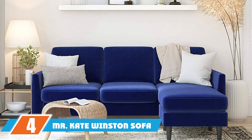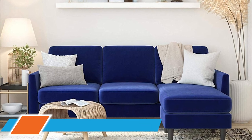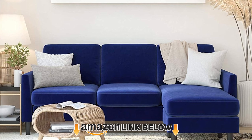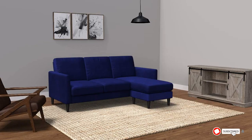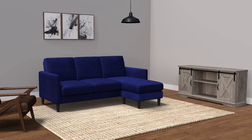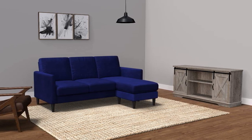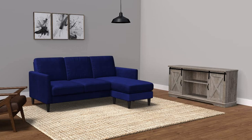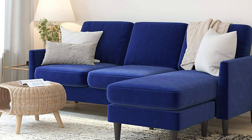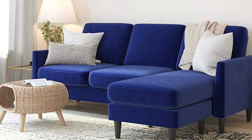Next at number 4, we have the Mr. Kate Winston Sofa Sectional, a beautiful and budget-friendly option. This gorgeous blue sofa also comes in dark gray and features reversible chaise seating, making it extremely versatile and a great option for small spaces. Reviewers rave about the quality for the price, while dog owners mention it does catch hair but wipes clean easily. Cat owners may want to look for a more durable option, as some reviewers mention snagging with cat scratches.